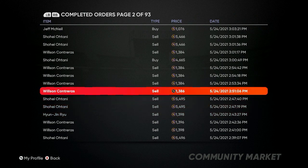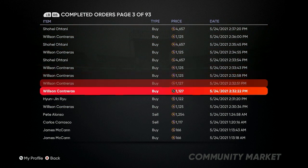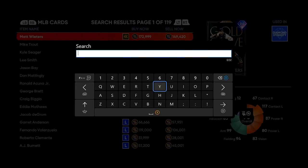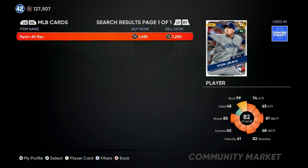Do this a whole bunch of times with all these Otanis, Wilson Contreras — that's another big name — and then Hyun-Jin Ryu. Ryu is another big name you should be going after. Right now he's a little inflated. If you can wake up in the morning between 9:30 a.m. and noon, it's better for getting as many cards as you can. You only need 30 to 45 minutes — I'm giving y'all some secret stuff right here.